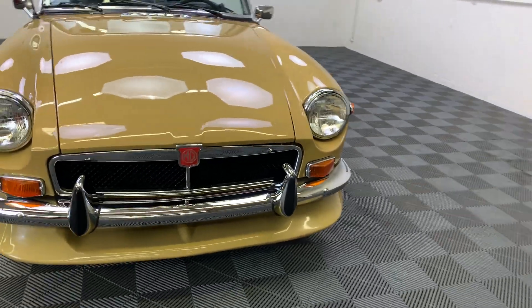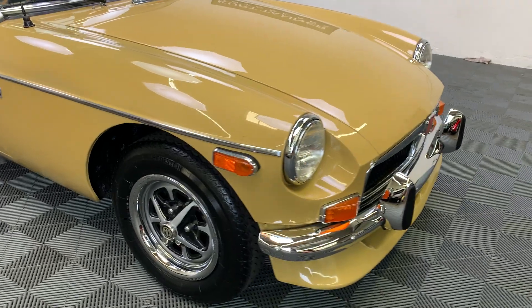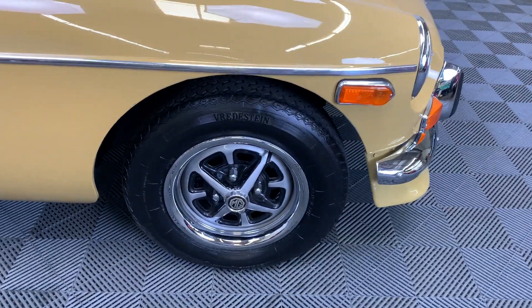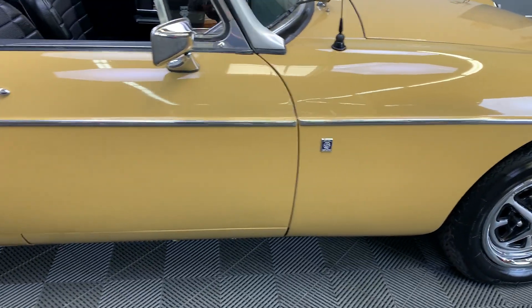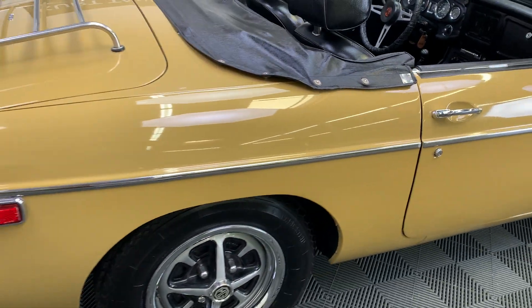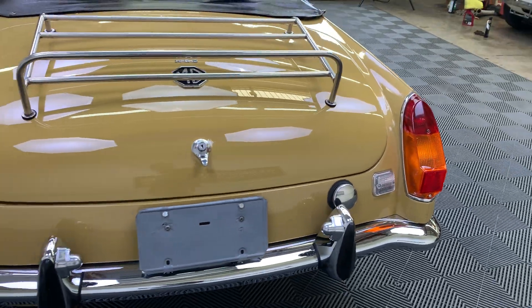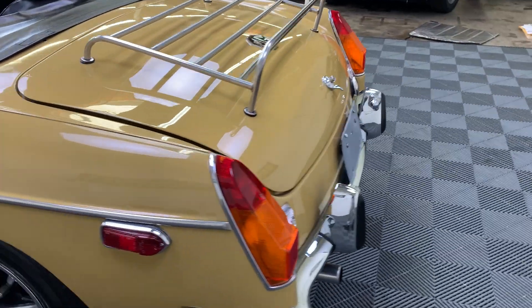It's got this really attractive sports spoiler on the front that's painted body color to match the rest of the car. Super good quality tires on a beautifully restored set of road-style wheels with polished beauty rims. We'll take a little slow walk around here. Great paint, really good gaps. All the bright work was completely restored or replaced.